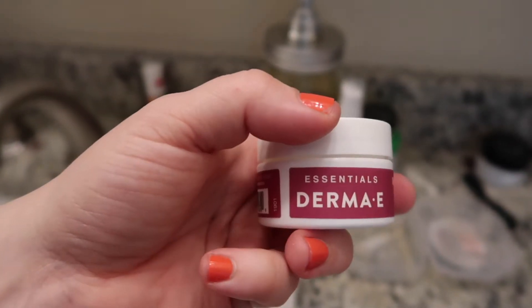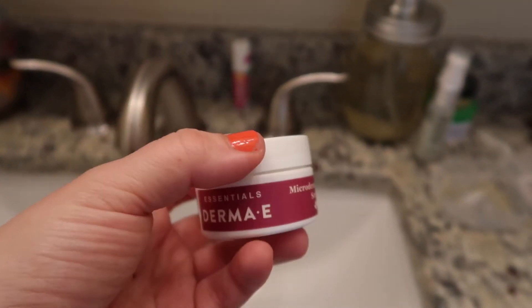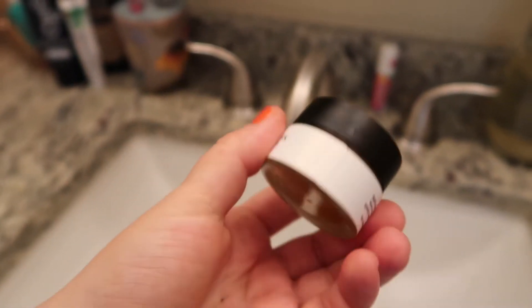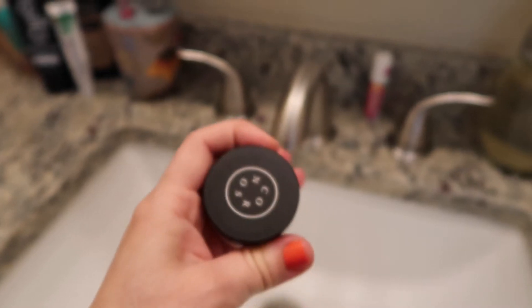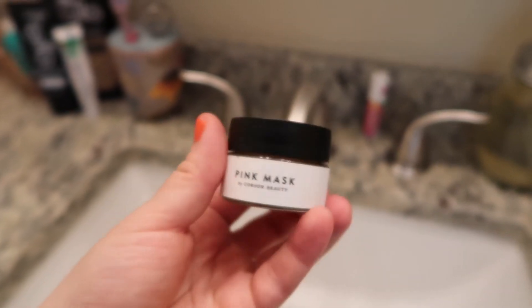I also have out a microdermabrasion scrub from Derma E. Even though the granules are really fine, I think it might be a pinch too aggressive so I don't use it very often. I also have a pink mask by Corse and Beauty — I forget which box it came in. I've only used it twice and there isn't much left, so I've just left it out to use up since there wasn't a lot in it.